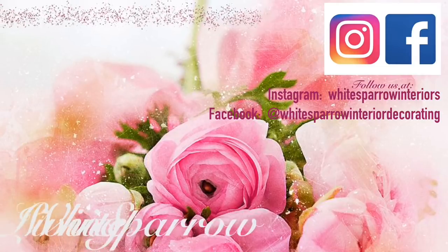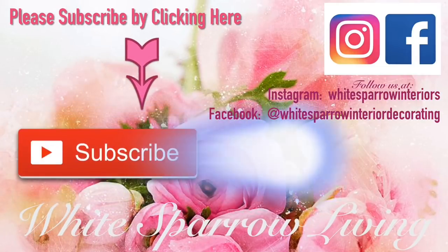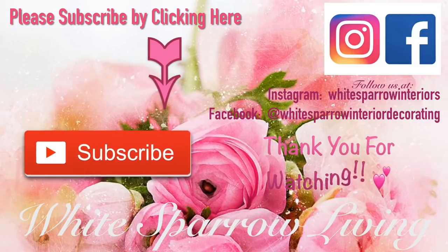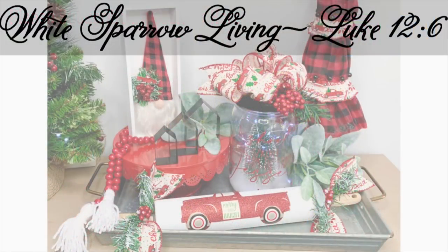I hope you guys enjoyed this video. If you did, I would love if you would subscribe to my channel — White Sparrow Living. Give us a thumbs up and hit that bell so you know every time we put out a new video. Also comment and let me know what your favorite scripture is — I would love to hear from you guys. So until next time, thank you so much for watching. Have a blessed day and remember to always be the light. Bye!